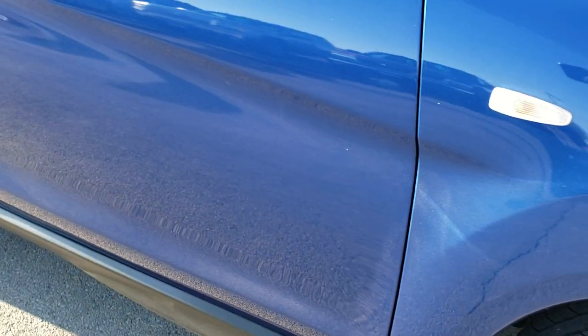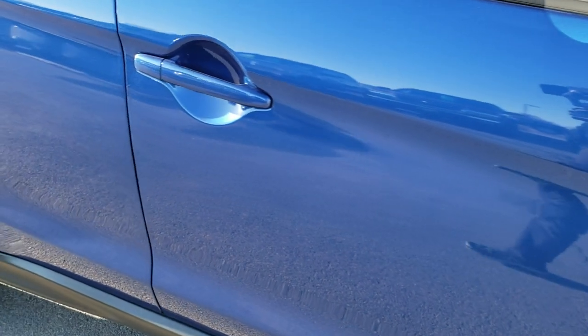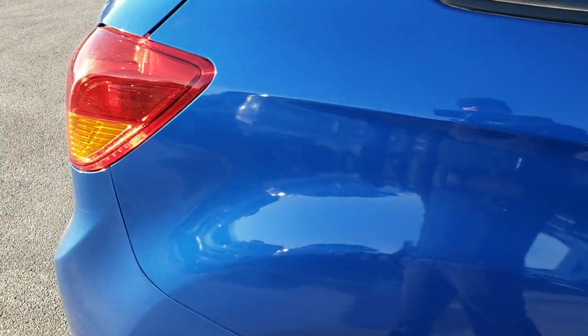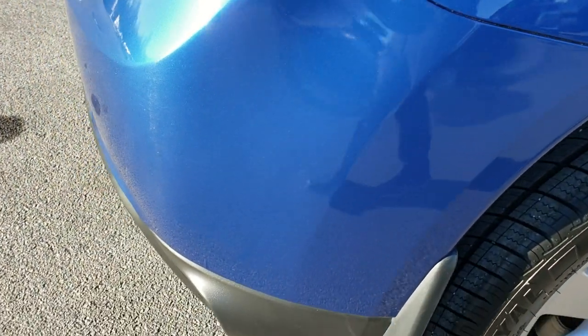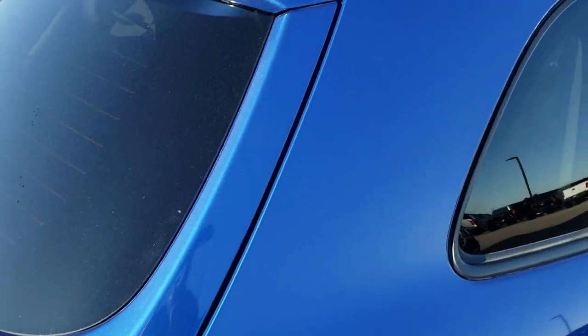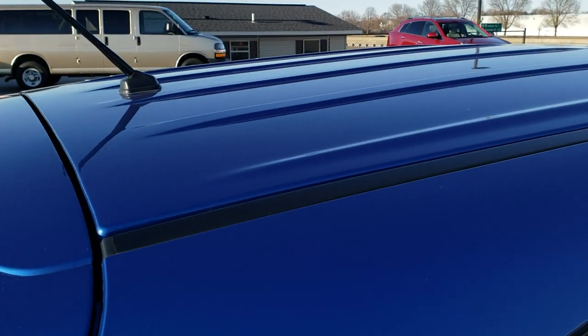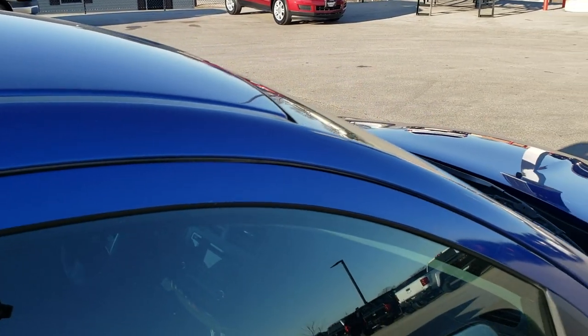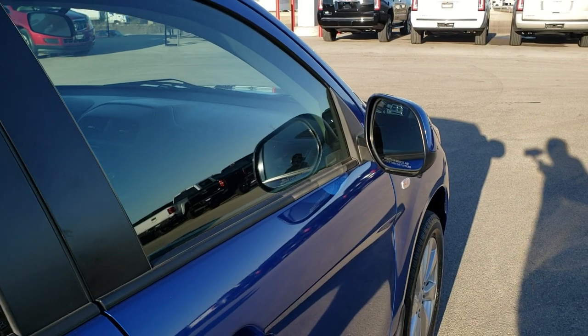Down this side of the vehicle you can see just how clean the body is, how reflective and mirror-like that paint is. We take these HD videos so if you are far away, or even close by but can't make the trip, you can see the vehicle, hear the vehicle, and have confidence in what you're looking at before you even get here — so when you do get here there are no surprises.